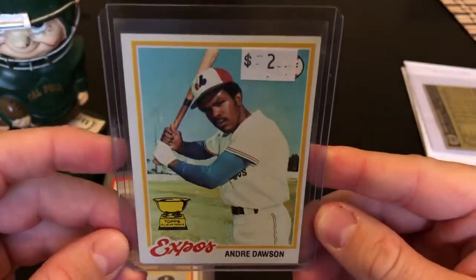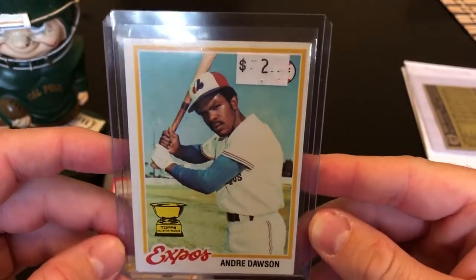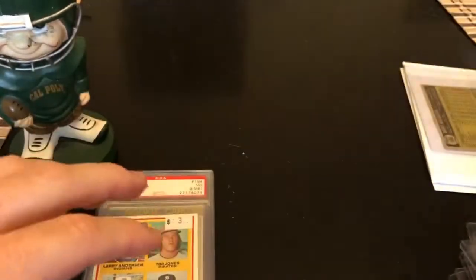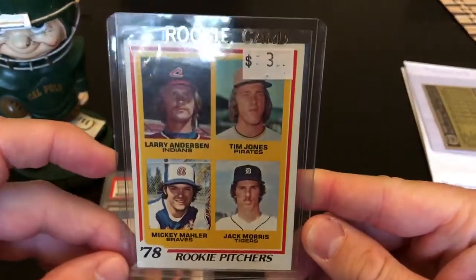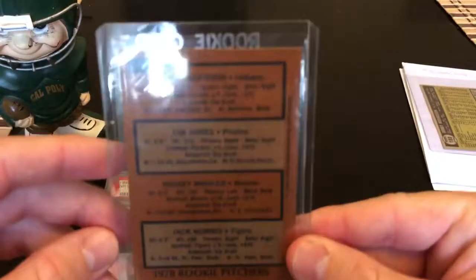Andre Dawson — this is his rookie cup card. Nice card, I don't have this one. I think he does sign through the mail, so I might send it to him to get a signature. Jack Morris — this is his rookie. I don't have this card in my collection either. Another Hall of Fame rookie, for $3 — why not?